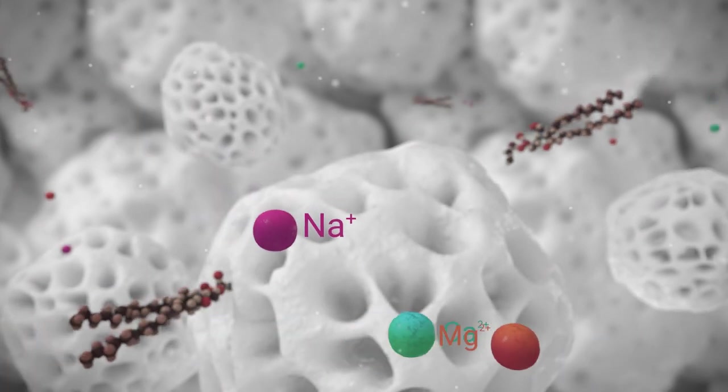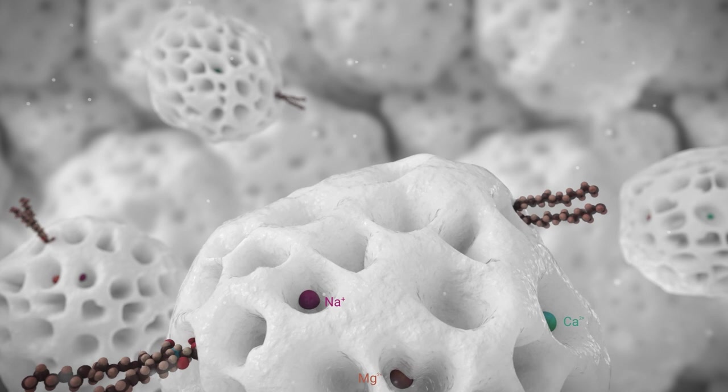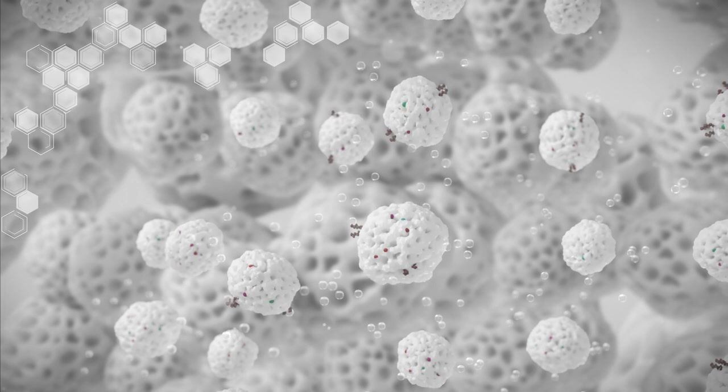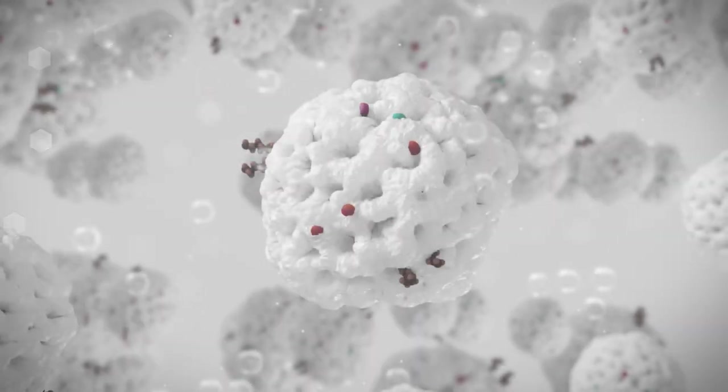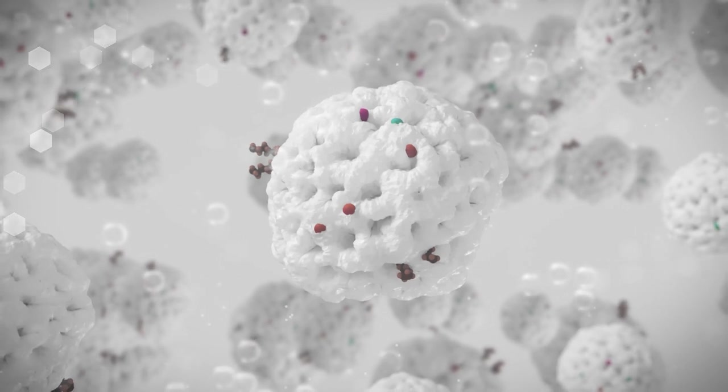As Trisyl is introduced to the matrix, phosphorus and metal-based species are attracted to the silica and migrate to its surface. The slurry is then dried, shrinking the silica particles to 40% of their original weight, trapping the impurities inside, unlike dry absorbents.